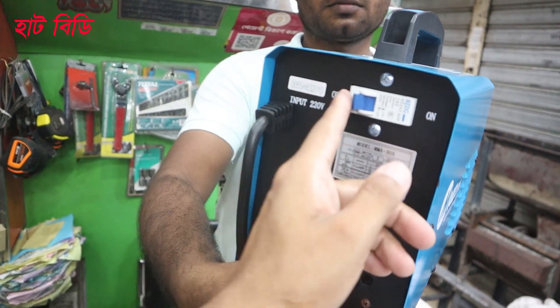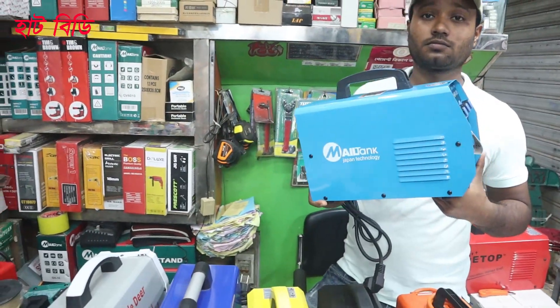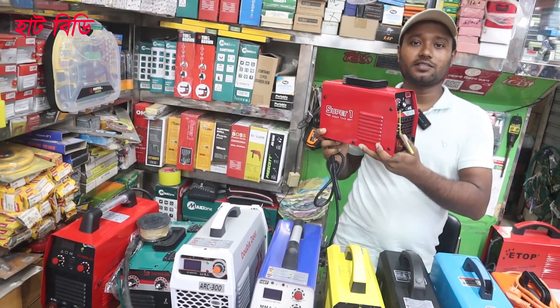Even if the machine is hot, the circuit is automatic. The machine is close to the machine. This is a super brand. What price? It's a 60MP. This price is $4,300.